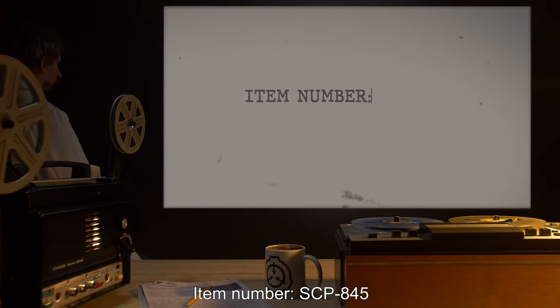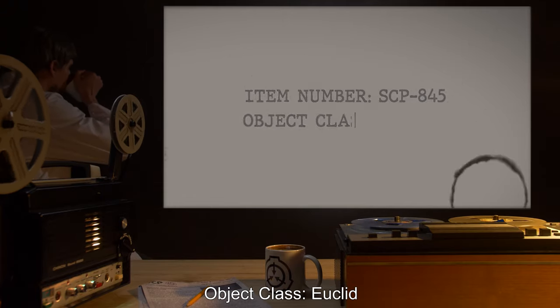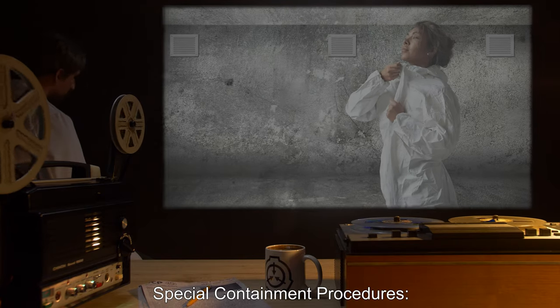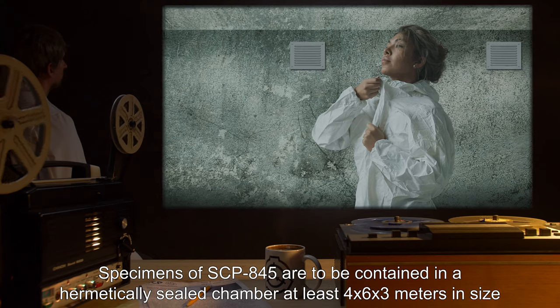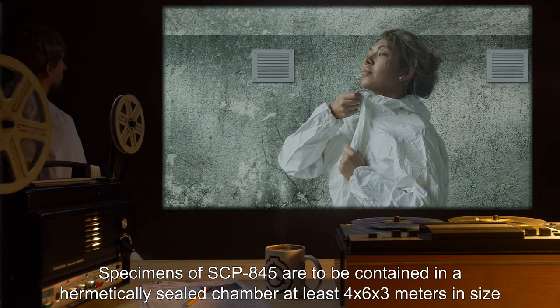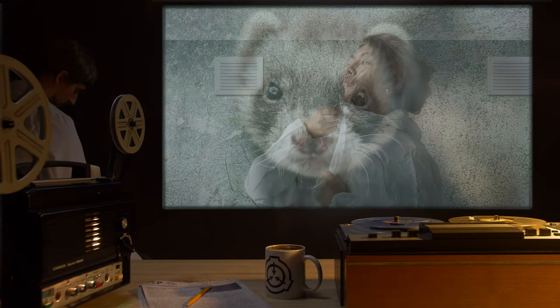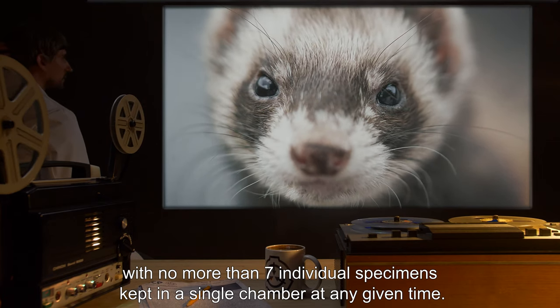Item number SCP-845. Object Class: Euclid. Special Containment Procedures: Specimens of SCP-845 are to be contained in a hermetically sealed chamber, at least 4x6x3 meters in size, with no more than 7 individual specimens kept in a single chamber at any given time.